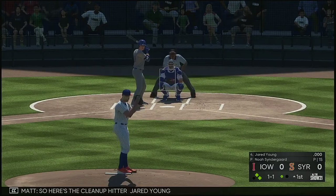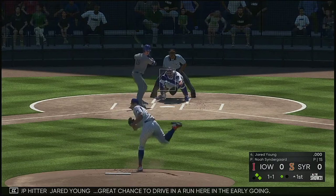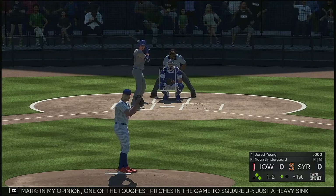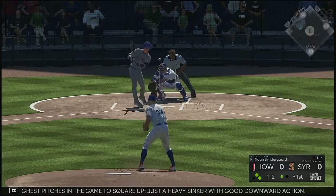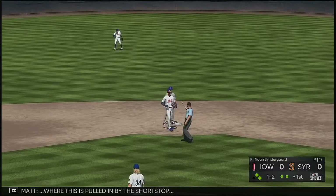So here's the cleanup hitter Jared Young — great chance to drive in a run here in the early going. Good action on the sinker, one and two. In my opinion one of the toughest pitches in the game to square up — just a heavy sinker with good downward action. Softly hit out to short but this is pulled in by the shortstop.